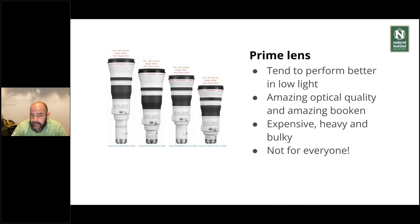Prime lenses are fixed focal length lenses. They tend to perform better in low light and have amazing optical quality since they don't have all those moving elements — less glass. They're very expensive, heavy, and bulky, but they're amazing. If you're into bird photography or want to get serious about wildlife, you'll consider them at some point. You don't have to have one, but I know some places offer rentals. Nathab can recommend rental places. Maybe renting one for the trip is a good idea if you've never tried one — they're not for everyone, but they are really good.